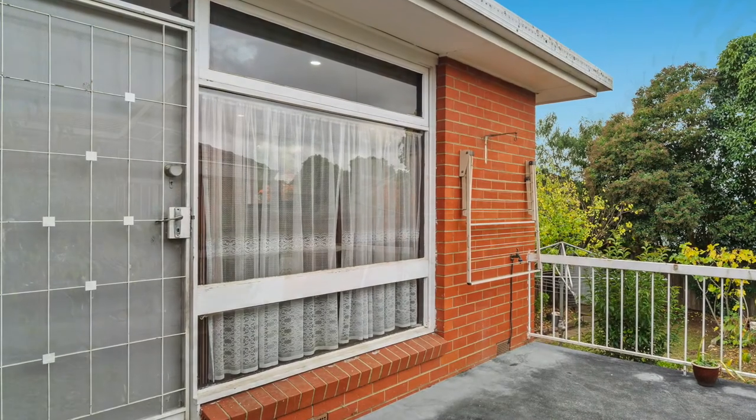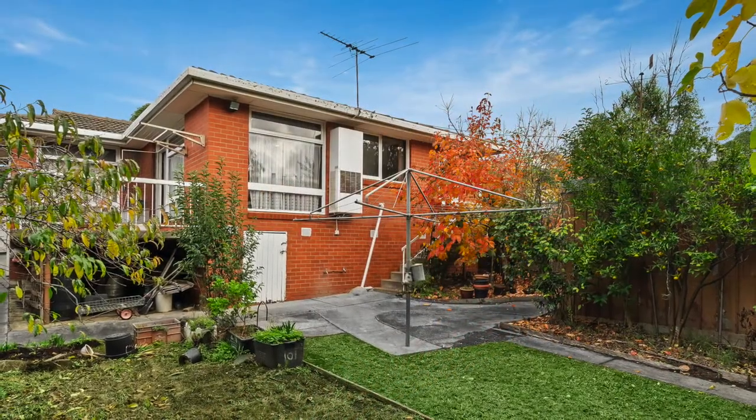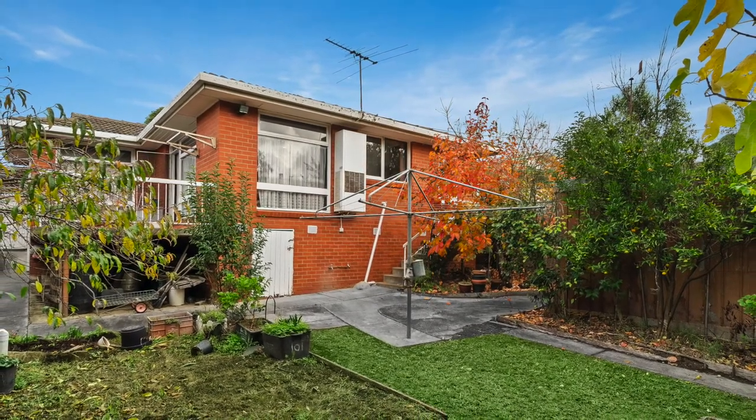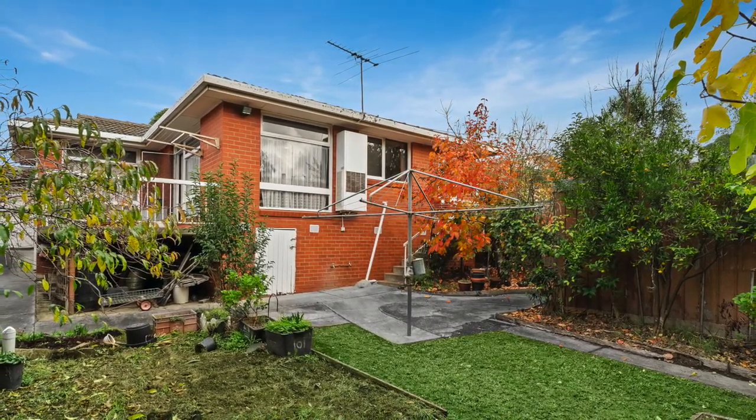In a central location a short distance from Burwood Brickworks, Burwood Heights Shopping Centre and Burwood One. Bus and tram services and surrounded by quality schools, Deakin University, local parks and walking trails.